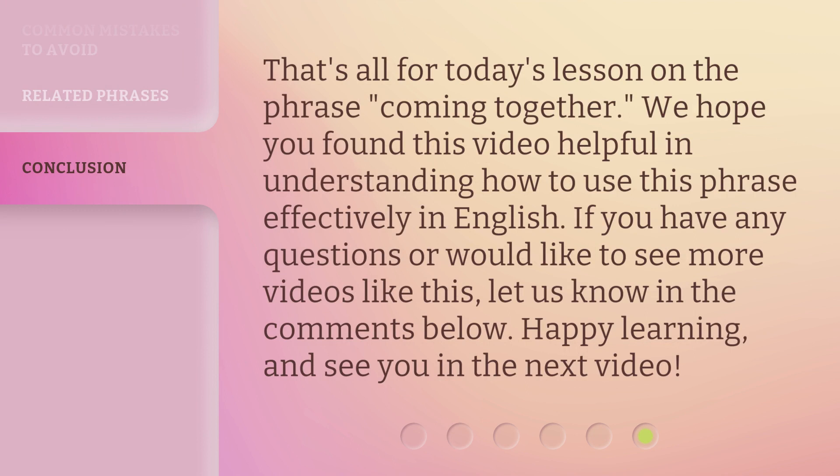That's all for today's lesson on the phrase 'Coming Together.' We hope you found this video helpful in understanding how to use this phrase effectively in English. If you have any questions or would like to see more videos like this, let us know in the comments below. Happy learning, and see you in the next video!